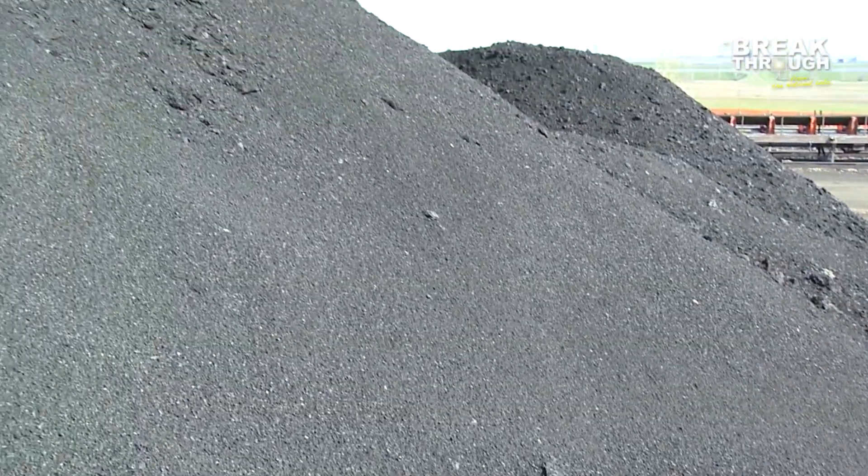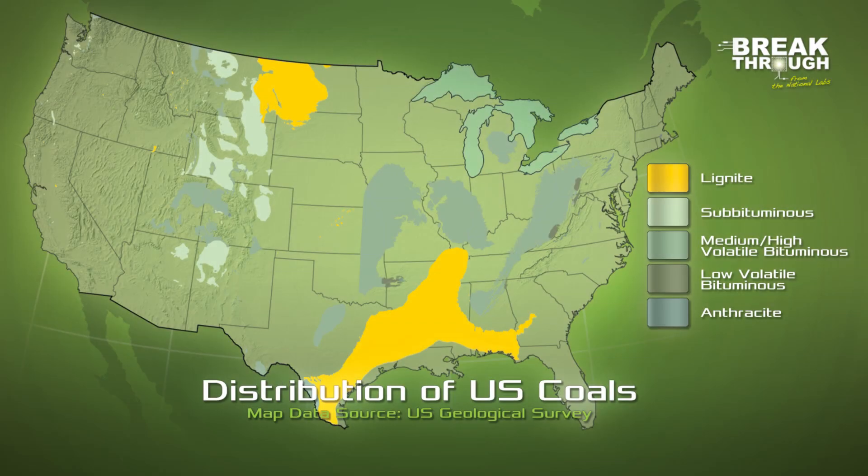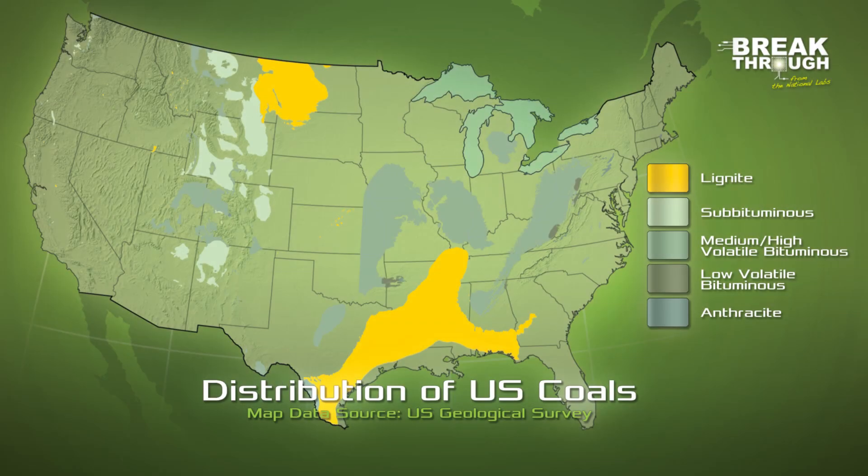While high-moisture coals are less efficient than high-ranked coal, these coals are abundant and inexpensive. Roughly 9% of the coal mined annually in the United States is lignite, so it's an important source for electricity generation.